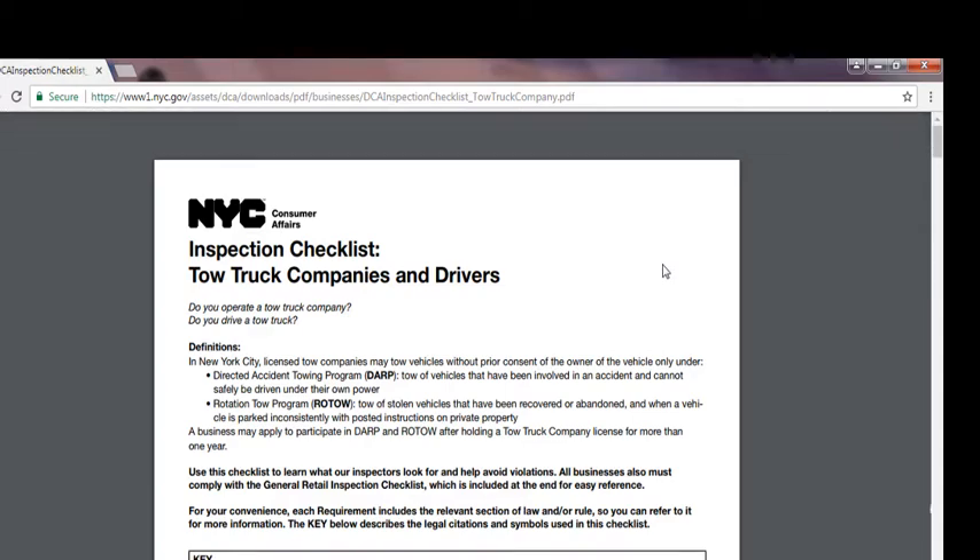Hello, good afternoon, welcome to Geek Community Workerage. My name is Mohammed. In this video, I'm going to go over the inspection checklist for tow truck companies and drivers. This inspection checklist is used if you're operating a tow truck company or if you drive a tow truck, so this relates to you. I'm going to go over the definition of the first part before I go over the key terms and codes and everything.